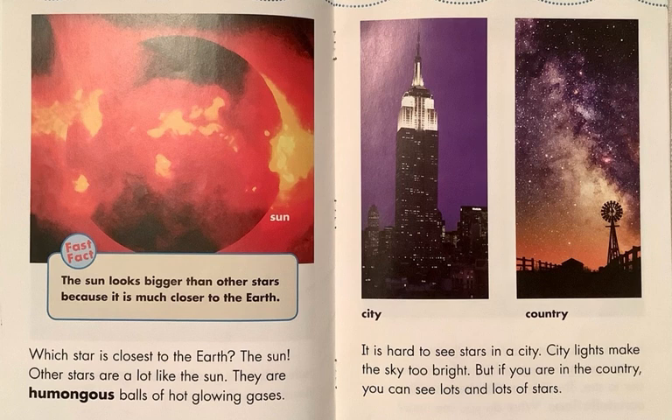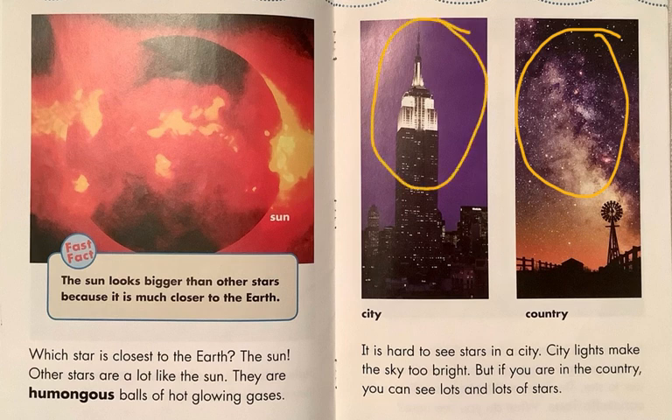It is hard to see stars in a city like New York, Chicago, Shanghai, or Paris. City lights make the sky too bright. But if you are in the country, you can see lots and lots of stars. Country sky, city sky — the stars are the same, but the lights in the city make it hard to see the stars.